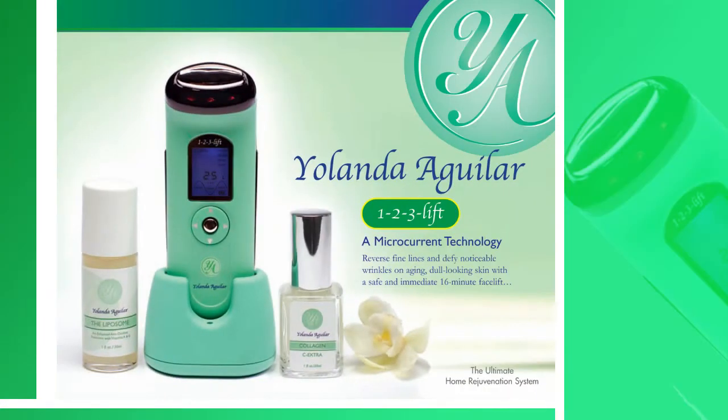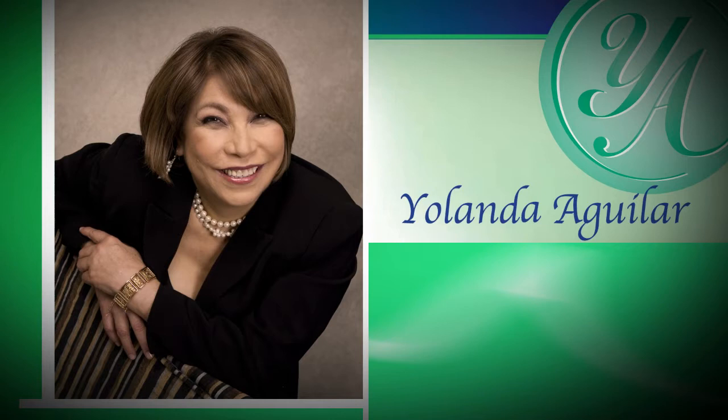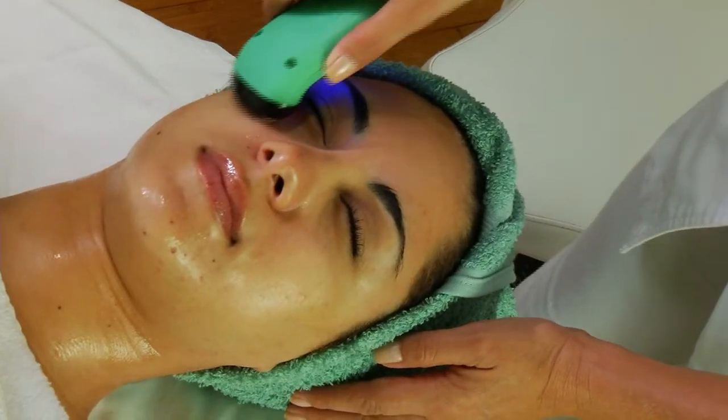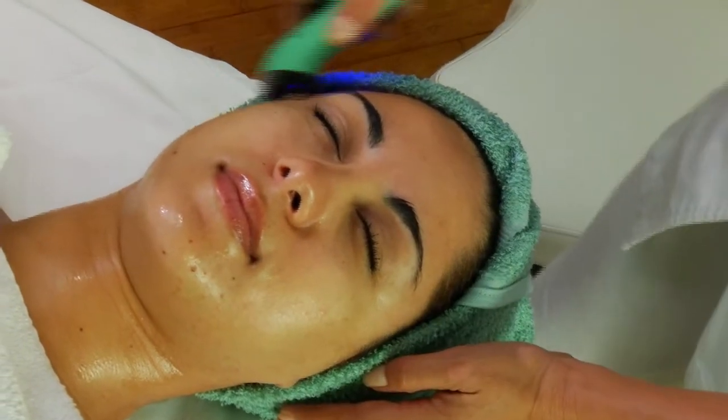Known as the 123 Lift, this compact handheld cordless device introduced by Los Angeles-based beauty expert Yolanda Aguilar packs all the punch of a costly surgery into an easy 16-minute four-step procedure that uses low-level electric waves, scientifically known as microcurrent technology.